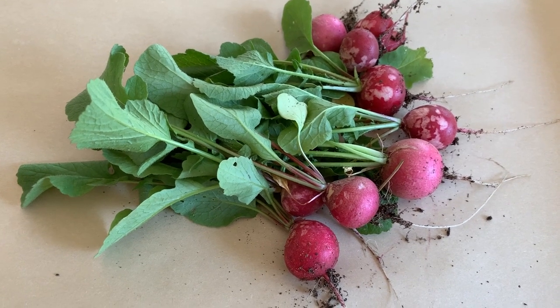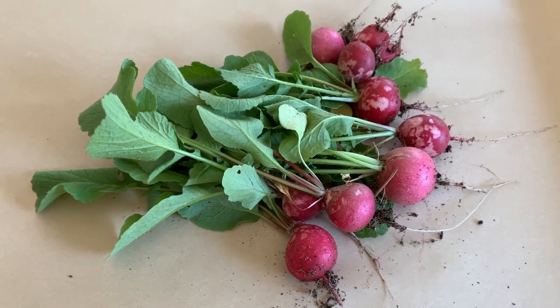Hello! Today is Monday, March 18th, and here are some radishes I picked.